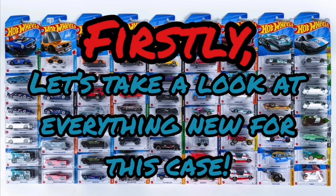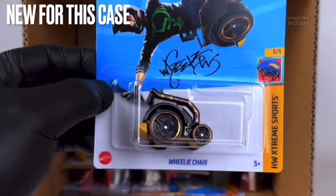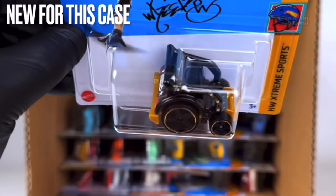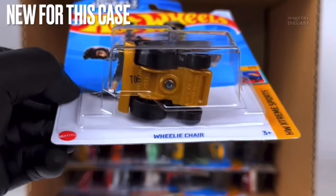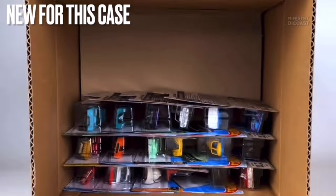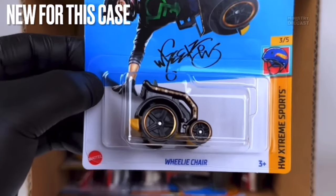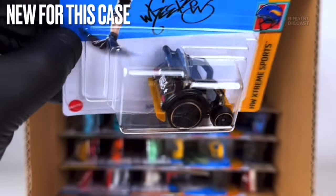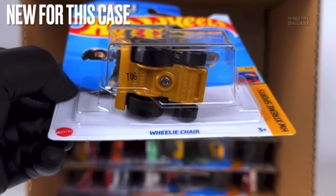The first new car for this case is the Wheelie Chair, a fantasy casting which I'm personally not interested in, but I can admit the color scheme is pretty cool. It's been painted in glossy black, receives side and rear tampo work, and is rolling on the Phil Rheum wheels done in black with a nice chrome gold lip. The color scheme is pretty nice but the casting does not interest me and I won't be adding it to my collection.